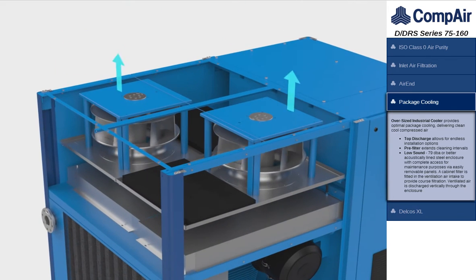Oversized industrial coolers provide optimal package cooling, delivering clean, cool, compressed air at 79 decibels or better acoustic sound level, with complete access for maintenance purposes via easily removable panels. A cabinet filter is fitted in the ventilation air intake to provide coarse filtration.